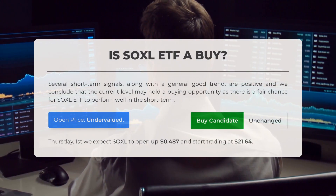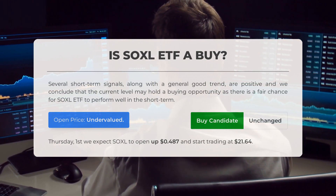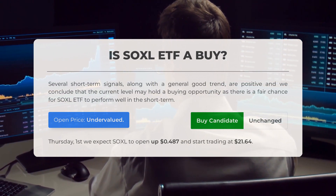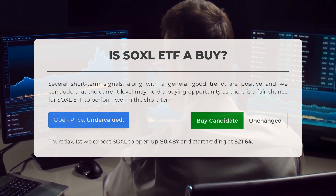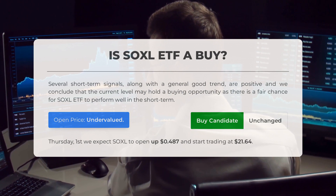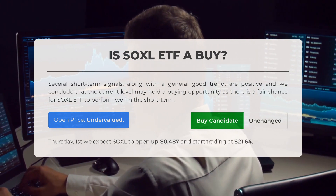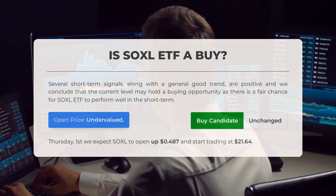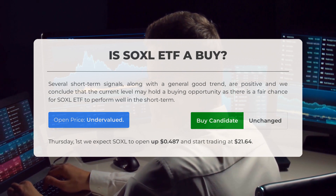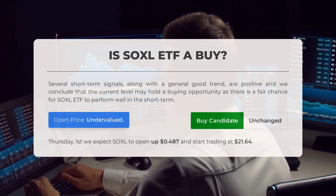Is SOXL ETF a good buy? Several short-term signals, along with a general good trend, are positive, and we conclude that the current level may hold a buying opportunity as there is a fair chance for SOXL ETF to perform well in the short term. After analyzing the volatility and movements for the last trading day, our systems find that the current price is undervalued. For trading on Thursday, June 1, we expect SOXL to open up $0.487 and start trading at $21.64.